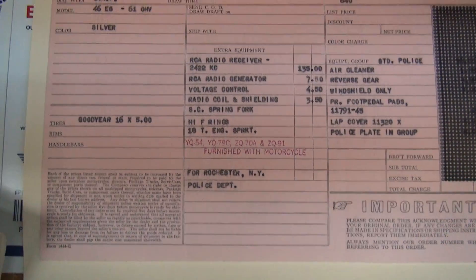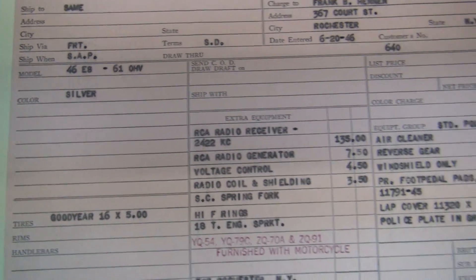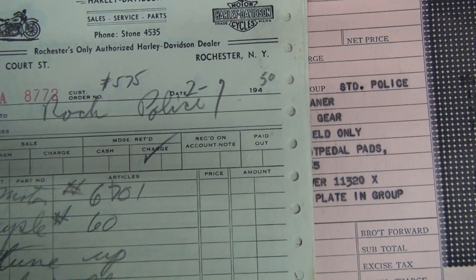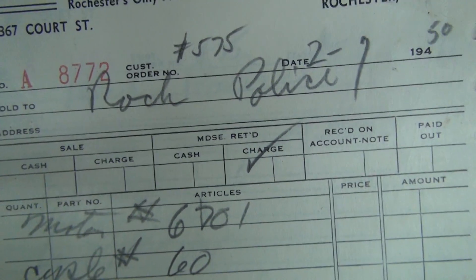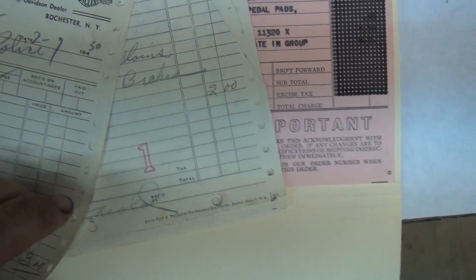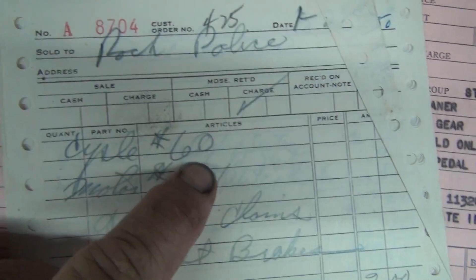Here is our order form. They ordered and they got it — pretty much what they ordered. We have some other documents: 2750, motor number 6701. We didn't get them all, so this is 6701, and we don't know what year that is — it's just a motor number. And this is 6801. Cycle number 60 here is 6801.